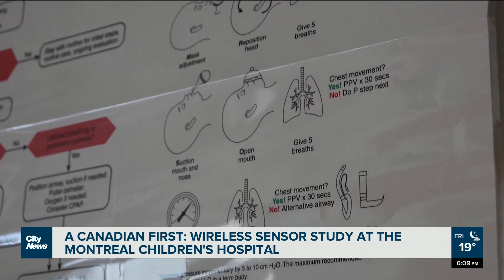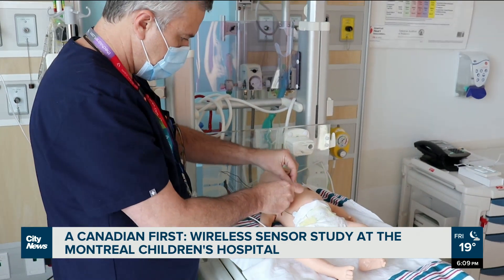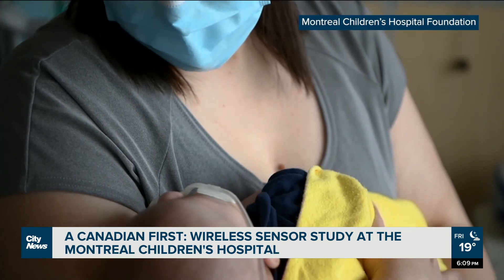Making this research possible is the donors foundation and a team made up of experts in many different areas including computer science, engineering, medicine, and parents.